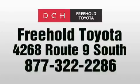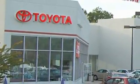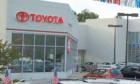DCH Freehold Toyota is located at 4268 Route 9 South in Freehold. We are proud to be one of the premier dealerships in the area for new and certified Toyota cars, trucks, and SUVs.